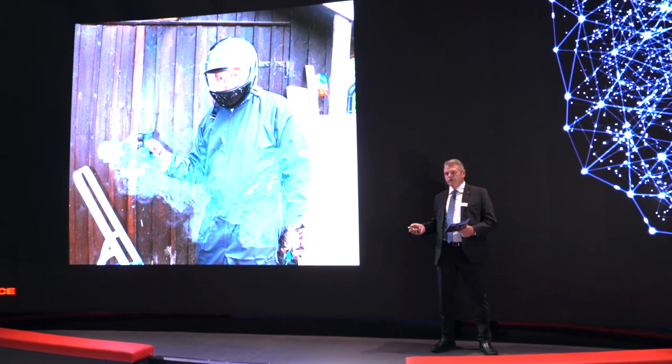But why am I standing here telling you this story? Well, this is not only the safe and smart way to remove a hornet's nest — it is also the smart and safe way to neutralize modern air defense systems, also known as anti-access area denial systems, or A2AD for short.